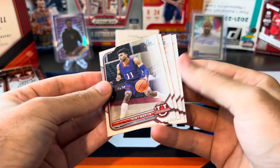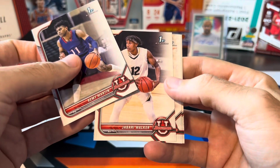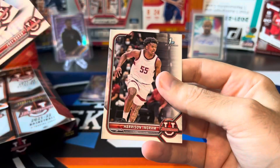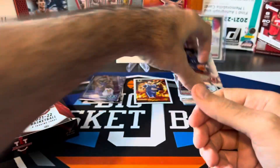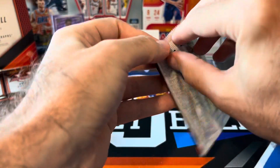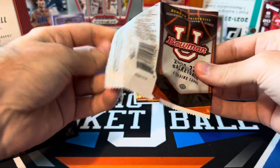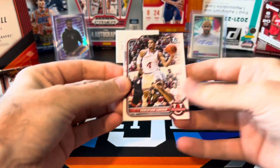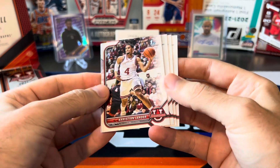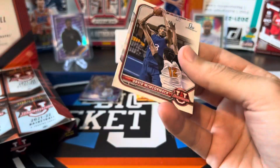Still no autos. Jabari — yeah, Jabari Smith, who's projected to be one of the top picks, is not in this. Neither is Paolo Banchero, another guy projected to be near the top of the draft — he does not have any cards in here. So kind of a bummer that they didn't get some of the top guys.